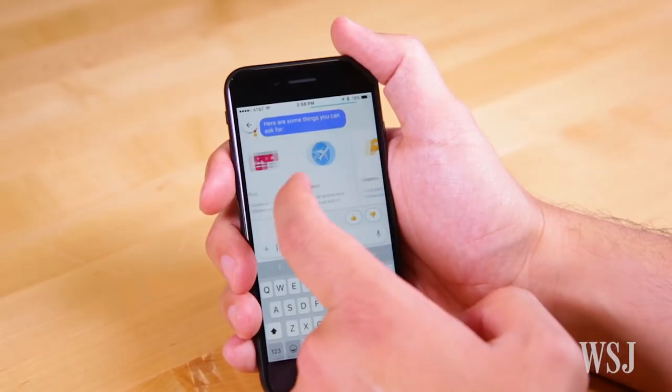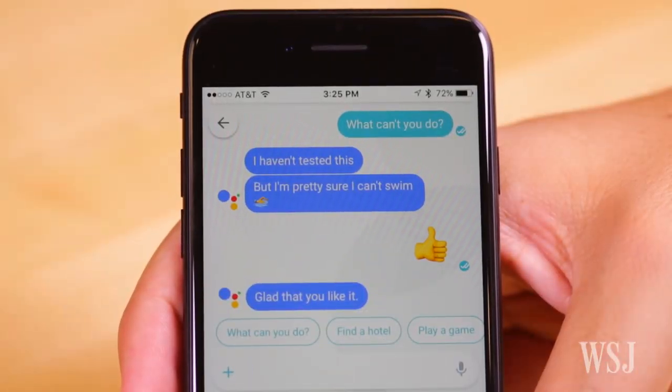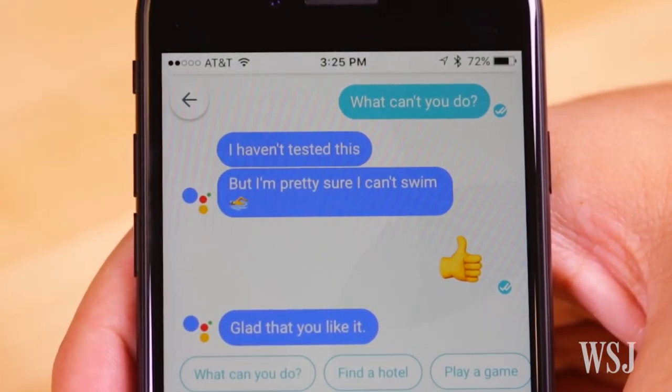The Google Assistant's ability to get you information you need quickly is what will make Allo a valuable tool in the future. For now, it's an early adopter curiosity that's really fun to explore, but good luck getting any of your friends to meet you there instead of the other messaging apps you're already using anytime soon.